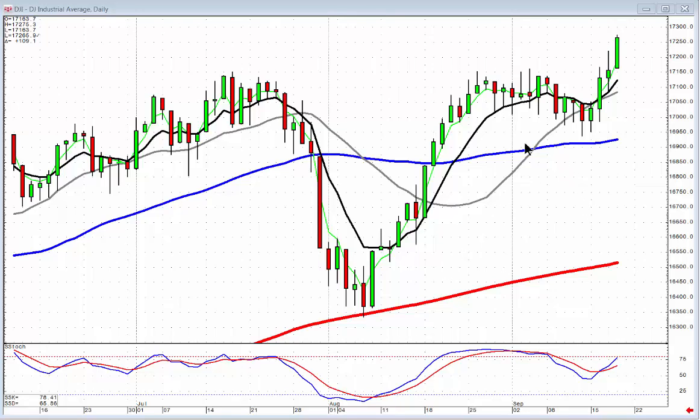Being able to visually analyze what's going on in investor sentiment allows the candlestick investor to take advantage of price patterns that are reoccurring time after time.